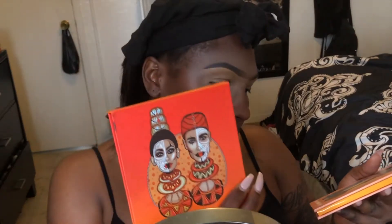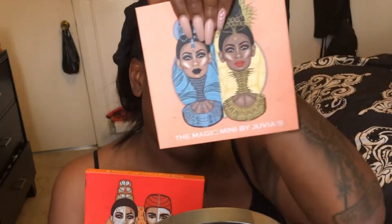Since this is a Juvia's Place party, we're gonna do an eye look — we're gonna speed through it though. We're going to do an eye look using the Juvia's Place palettes. I have damn near all of them. The palettes I'm going to be using are the Festival palette and the Magical Mini palette, so let's get started.